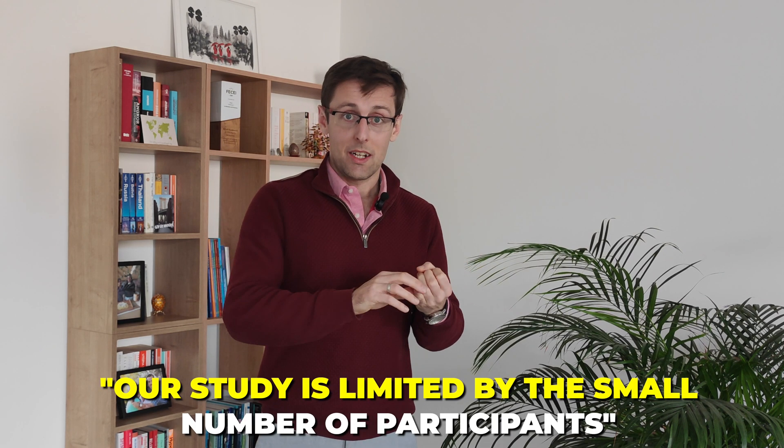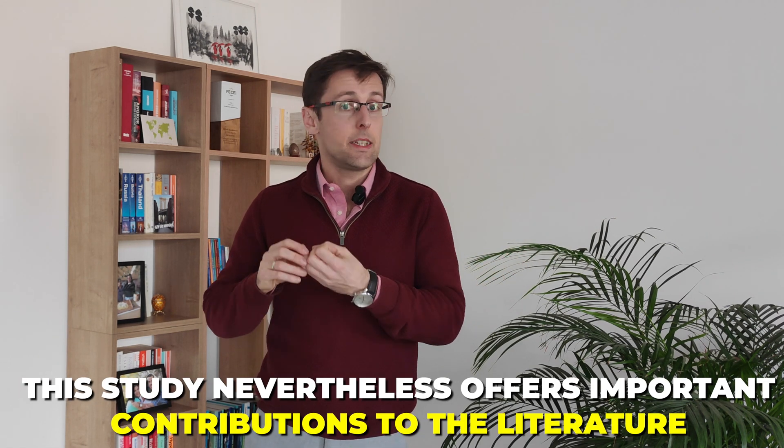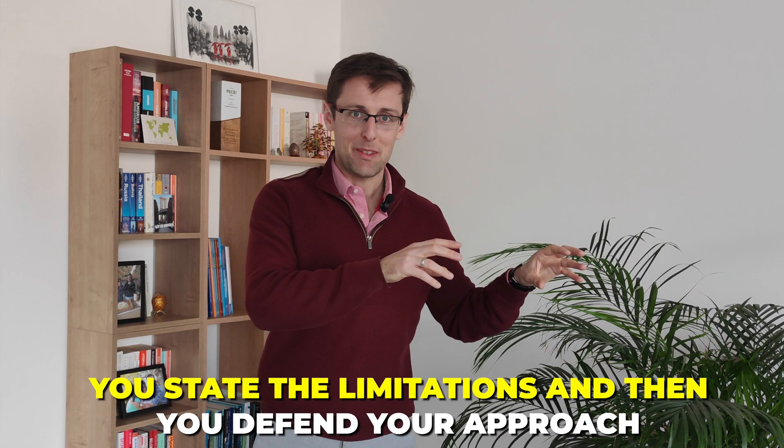When presenting the limitations, don't just list them and leave it at that — that's counterproductive. You're shooting yourself in the foot by showing everybody why your paper is flawed. Instead, acknowledge the limitation and then defend your approach. For example, you can say our study is limited by the small number of participants. However, bearing in mind the lack of previous studies on this topic, this study nevertheless offers important contributions to the literature and sets the path for future researchers. State the limitation, then show why your study is still valuable.